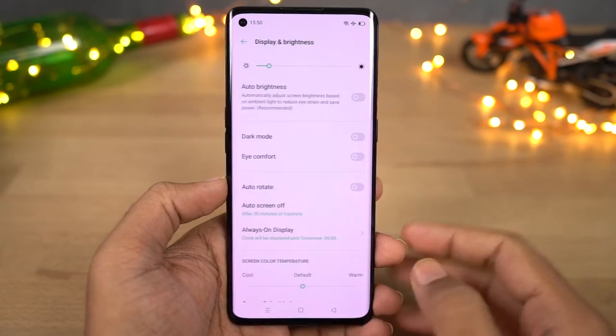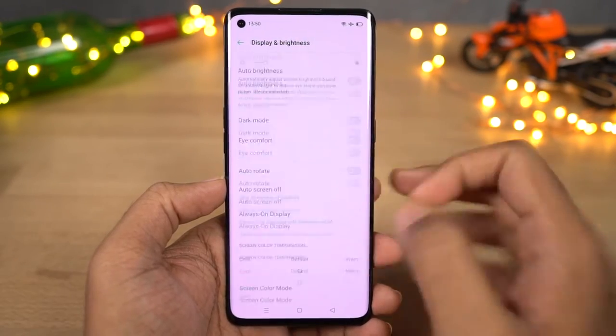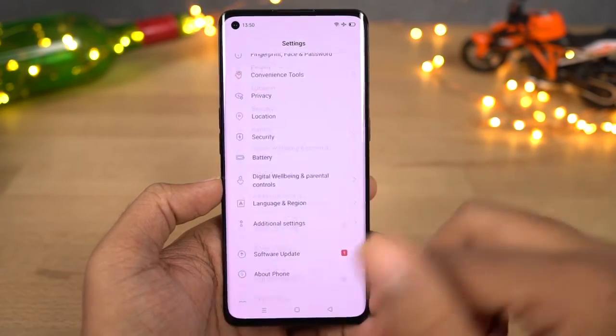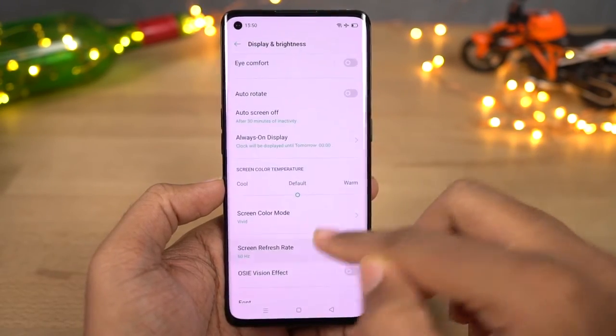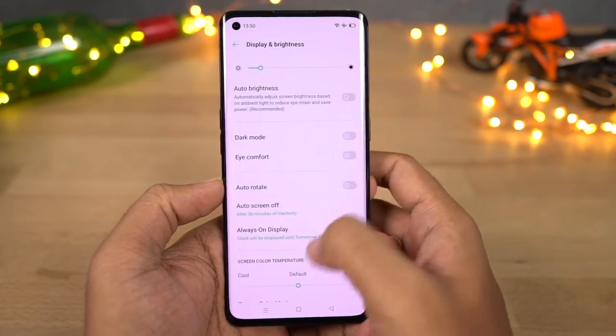We can also change the screen refresh rate of this phone. By default there are three options: 90Hz, 60Hz, and auto-select. By default it is set to auto-select, where your phone automatically changes the screen refresh rate based on what you're doing. Personally, I'll set it to 90Hz to have a much more consistent experience.